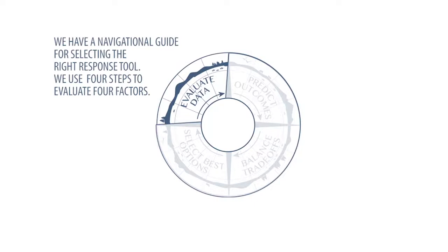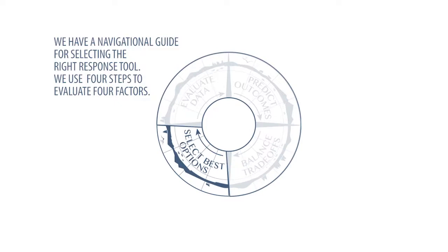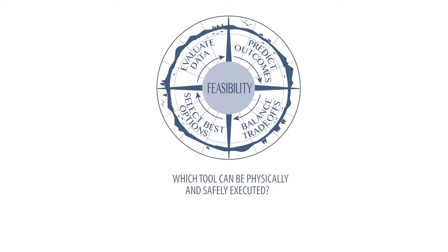We have a navigational guide for selecting the right response tool. We use 4 steps to evaluate 4 factors. We first look at effectiveness — which tool will remove the most oil? We also evaluate feasibility — which tool can be physically and safely executed?